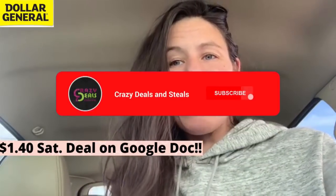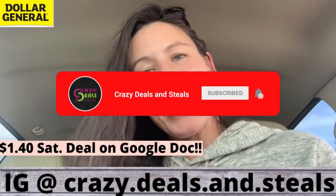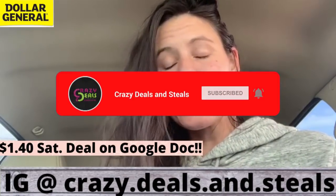If you are new here, welcome. My name is Stephanie and we focus on CVS, Walgreens, and Dollar General. We would love to have you as part of the Crazy Deals and Steals family.